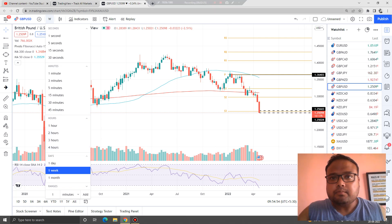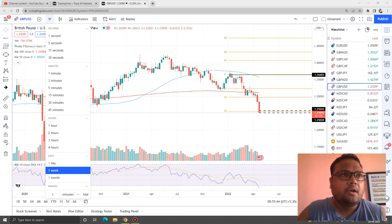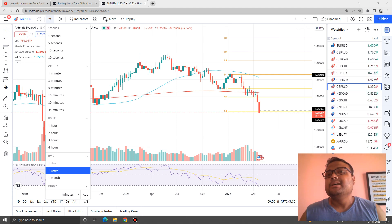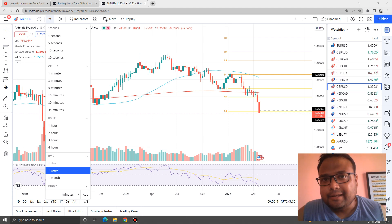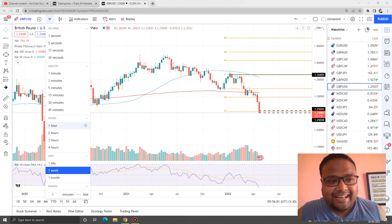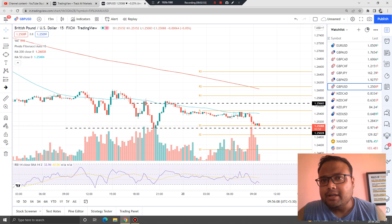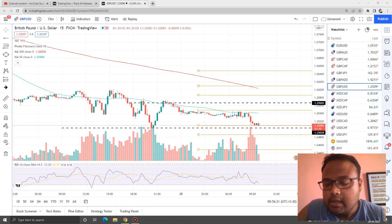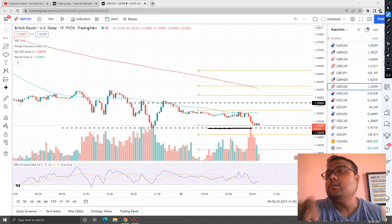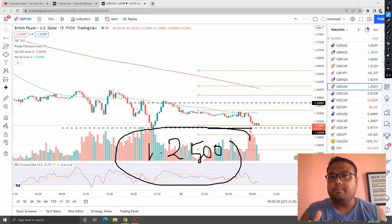So, if GBPUSD breaks the present support here, then there will be fresh selling in the market — we may see another fall of 200 to 250 pips easily. Let's see how GBPUSD reacts today and tomorrow. Now, let's look at the lower time frame — the 50-minute time frame — because we do not have much information on the 4-hour chart. This black line is the 61.8% Fibonacci retracement from the weekly chart. This level of 1.2500 is the most important level on the chart of GBPUSD right now.